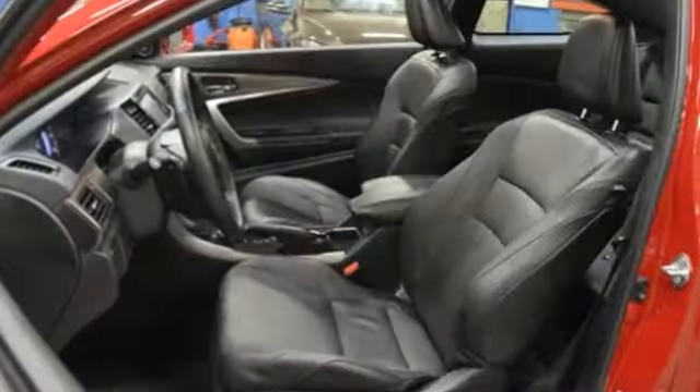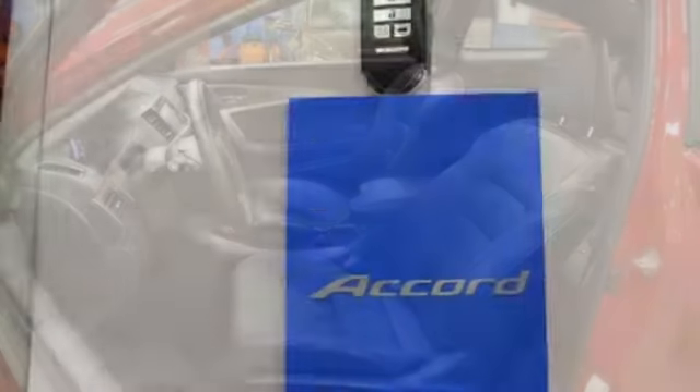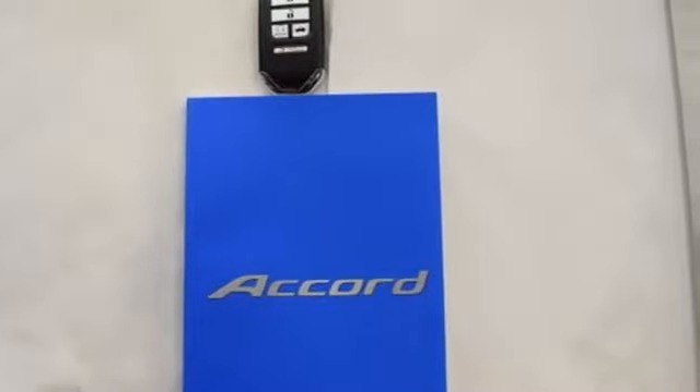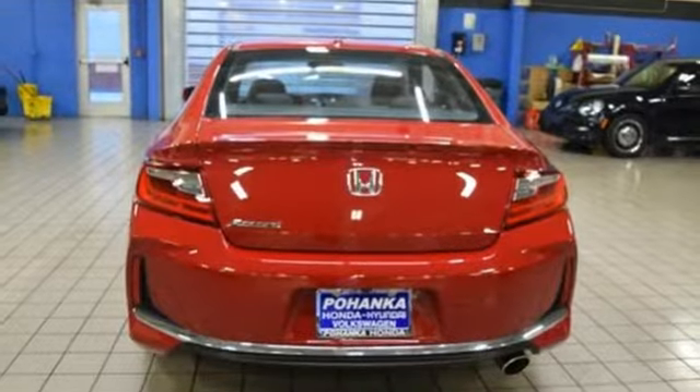In-line four-cylinder engine, express open and closed sliding and tilting sunroof, gas pressurized shocks, and power heated mirrors. Stop in for a test drive and make it yours today.